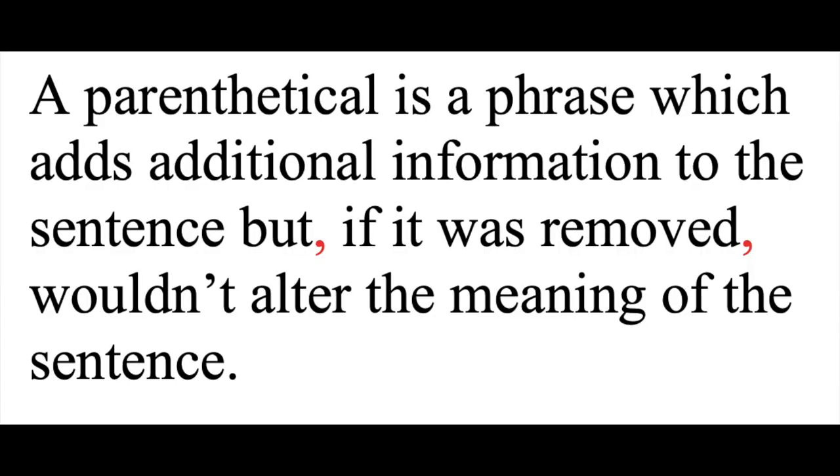Another common reason to use a comma is parentheticals. A parenthetical is a phrase which adds additional information to the sentence, but if it was removed, wouldn't alter the meaning of the sentence. For example, in the sentence I just said, 'if it was removed' was a parenthetical, so I would offset it with commas — one before and one after the parenthetical. This helps break up the sentence into meaningful chunks so your reader doesn't get tripped up. You might pause at the commas while saying that sentence, but also you might not. The commas are helpful either way.